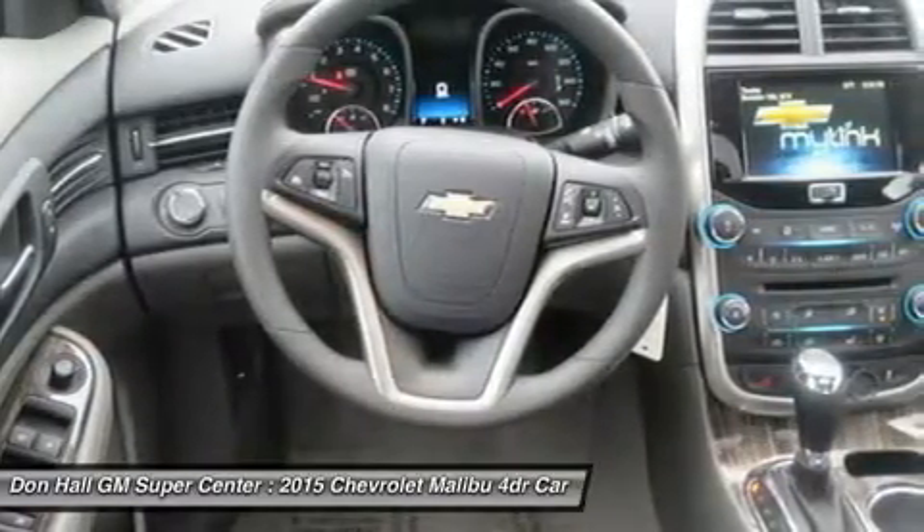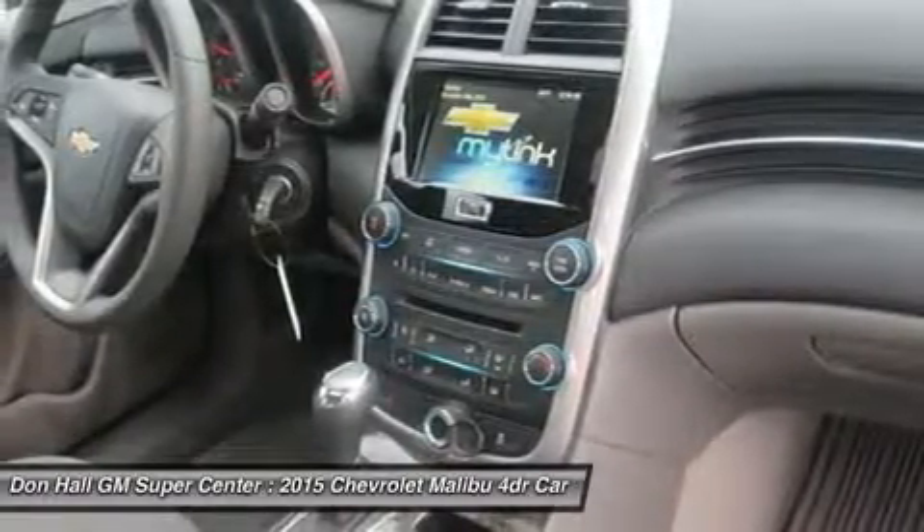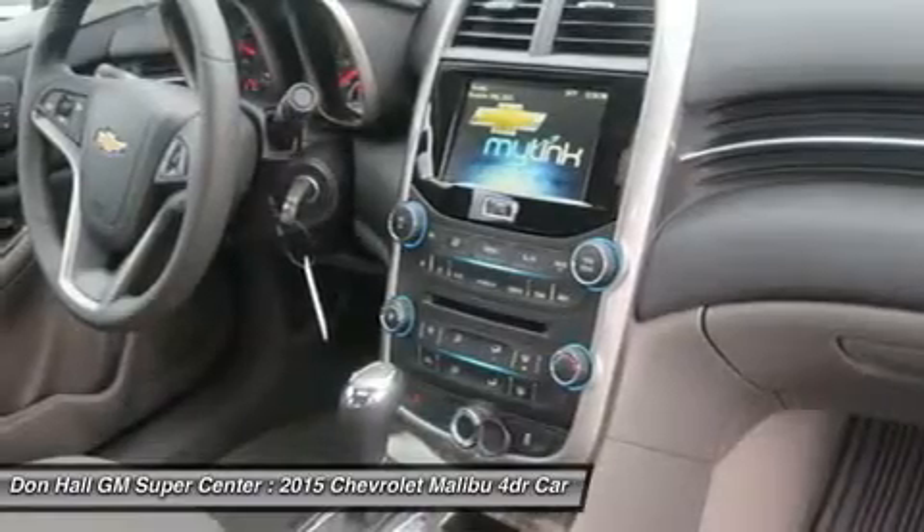select radio stations, choose music from your mobile device, and more through voice command, touch screen, center stack buttons, and steering wheel-mounted controls.